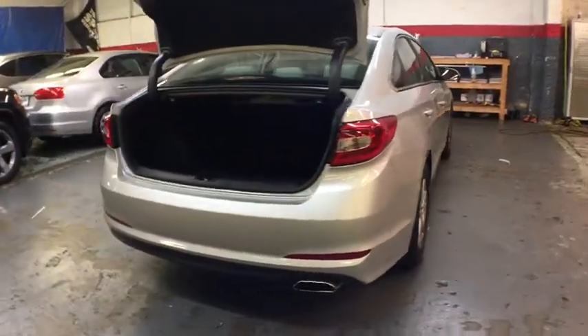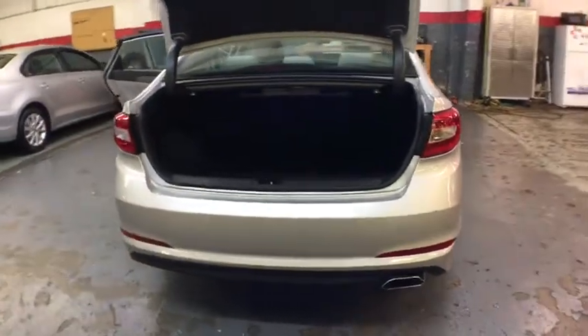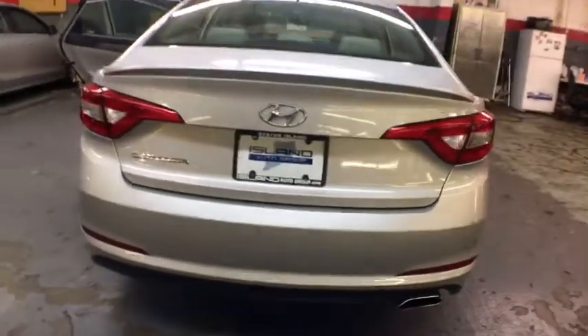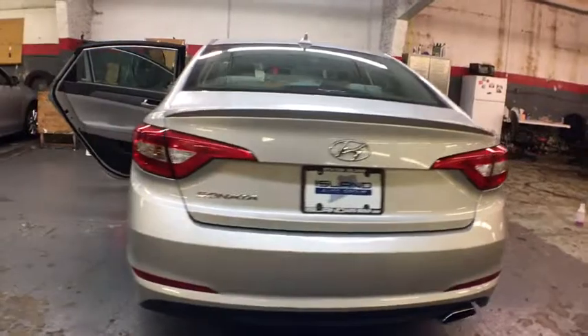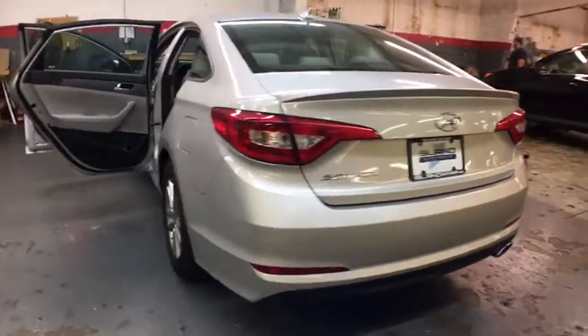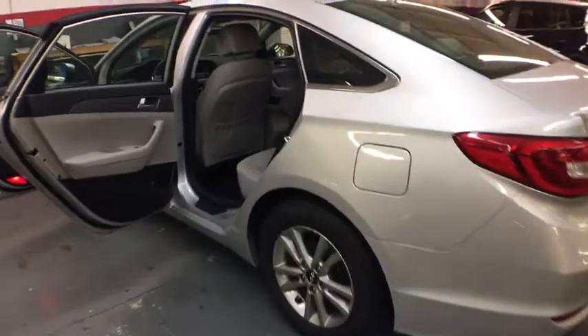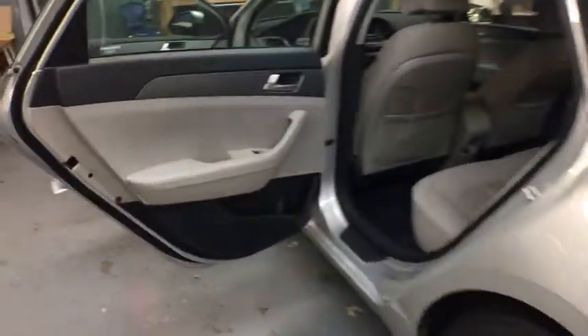This vehicle has less than 45,000 miles. Here are some of this vehicle's great options: keyless entry, front wheel drive, trip computer, clock, electronic stability control, tachometer, outside temperature gauge, day and night rear view mirror, Audi color door handles, four-piece floor mat set, and power rear window sunshade.